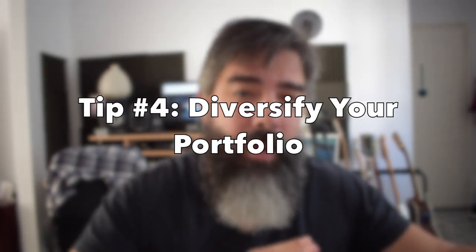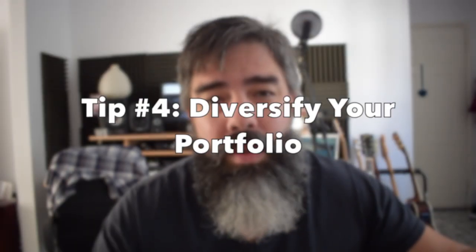Tip number four: diversify your music. Tip number three is, yes, compose happy music, but you need to diversify your music. What do I mean by that? I mean that if you compose in a hip-hop type of genre, or you're composing in a rock style of music, and that's what you specialize in, you need to learn how to compose cinematic music as well.